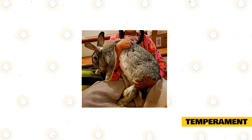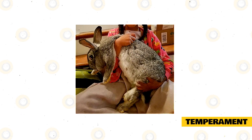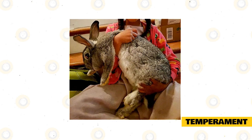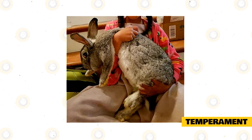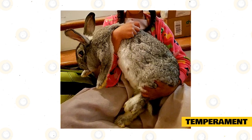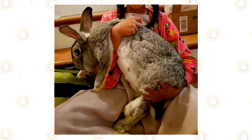Because they are so large, Continental Giants might not be the right choice for inexperienced owners and kids. They need to be handled carefully in order to prevent injuries, and you also need to know how to pick up and hold a large rabbit without frightening him. This will also make grooming and flystrike inspection an easy, pleasant task instead of the ordeal it can become when a large rabbit isn't accustomed to handling.